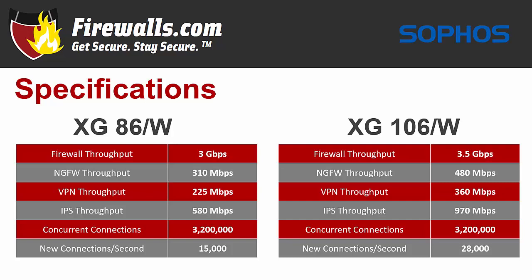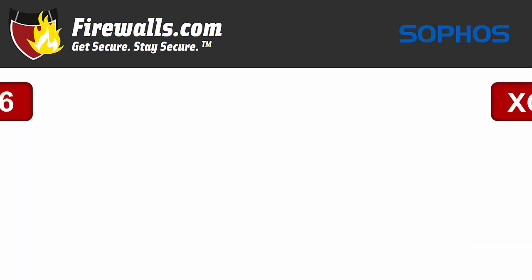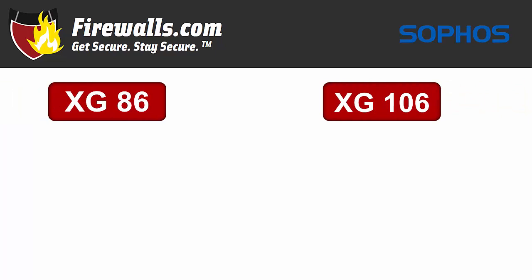Both firewalls support up to 3.2 million concurrent connections. The XG86 can handle 15,000 new connections per second, compared to the XG106's 28,000. So those are some of the tech specs.